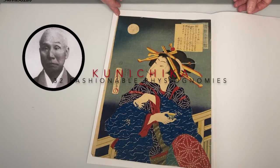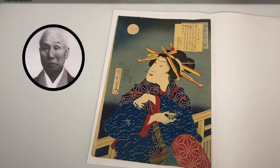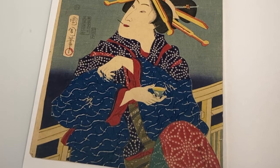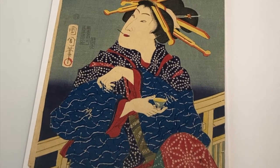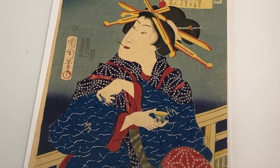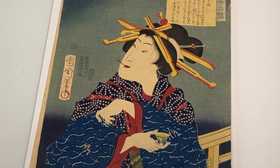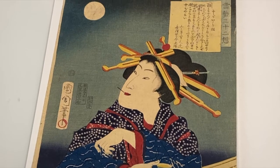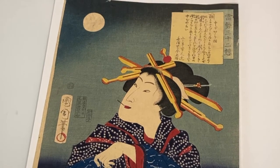This is from Kunichika's 1869 series '32 Fashionable Physiognomies,' one of Kunichika's major works. The series showcases typical ukiyo-e beauties, but their facial expressions and gestures are livelier and more personalized. These down-to-earth beauties were the beginning of Meiji realism.